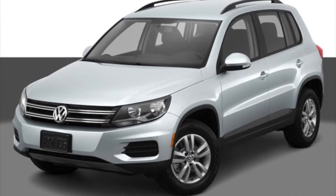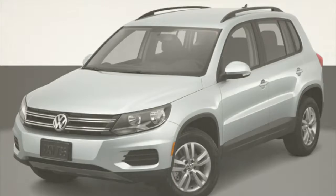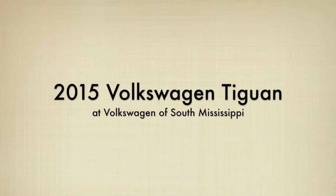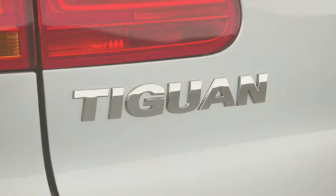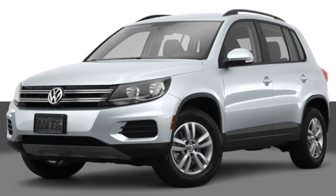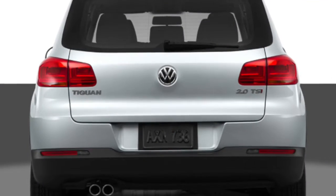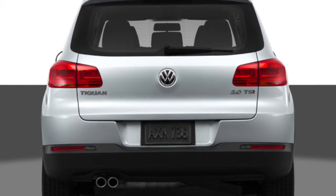When you're in the market for a compact crossover SUV, versatility is among the most important features. The 2015 Volkswagen Tiguan has got you covered, and you can find it right here at Volkswagen of South Mississippi. The Tiguan was made for versatility. Whether you're just doing some casual shopping or need to do some heavier lifting, the Tiguan is there for you.